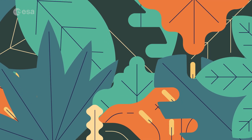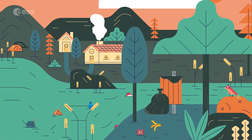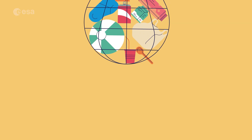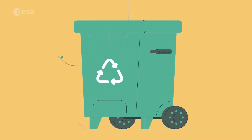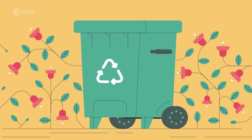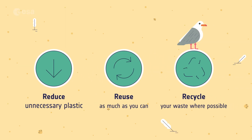Even if you drop litter far from the ocean, it can be carried there by wind and rivers. So how about putting that plastic in the recycling bin, or even better, not using disposable plastic at all? How can we all follow the three R's — reduce, reuse and recycle — to keep the ocean clean and animals safe?